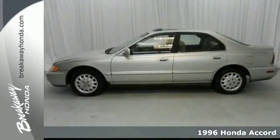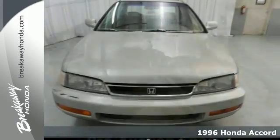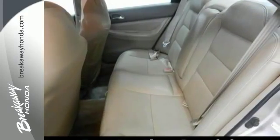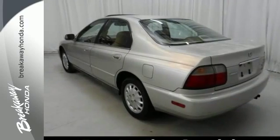If you're looking for inexpensive transportation, this 1996 Honda Accord certainly fits the bill. This car has the essential features. You'll also get anti-lock brakes and a power sunroof. This is the perfect inexpensive choice to park in your family's driveway, especially for the first-time driver.